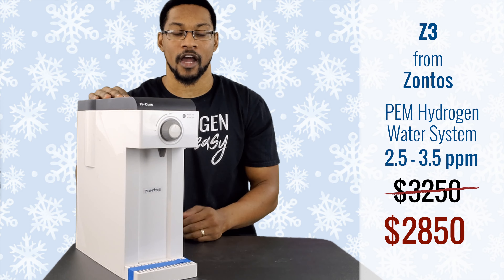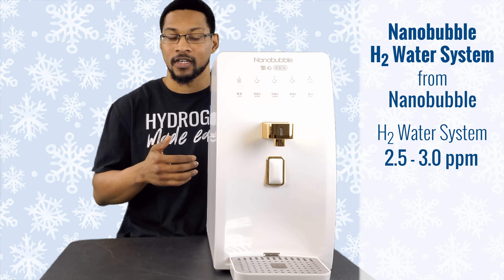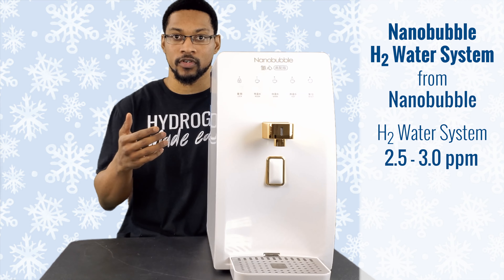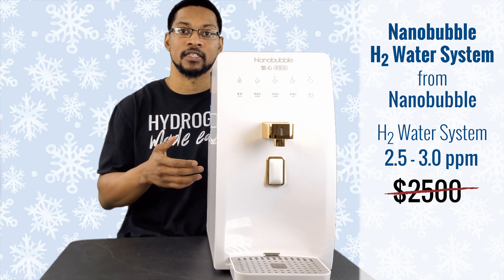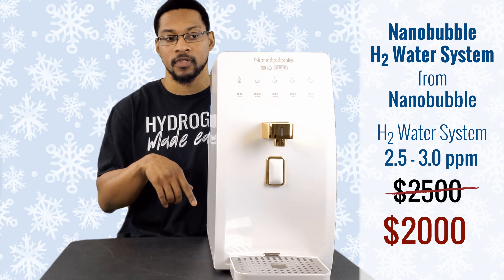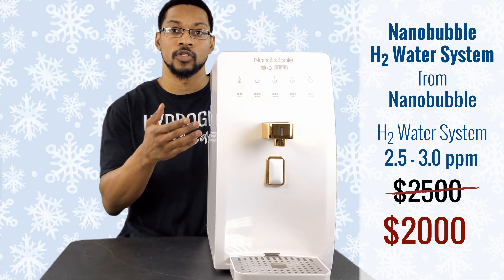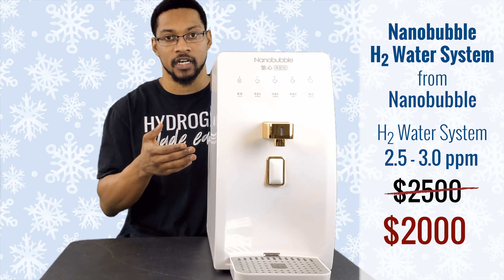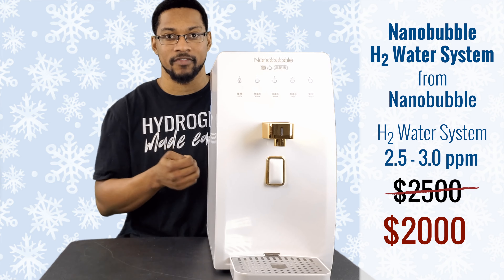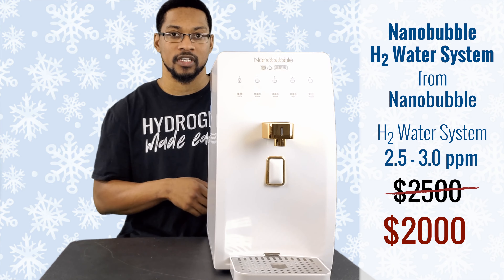This is the Nano Bubble Hydrogen Water System, sold by Nano Bubble. It produces 2.7 milligrams per liter, with a range from 2.5 to over 3 ppm. It generally sells for about $2,500, but through H2 Hub you can get it for $2,000. It does require a converter, which ranges from $50 to $100, so the total is about $2,100. A unique feature is that this system can produce hot hydrogen-rich water — you can even make hydrogen-rich tea — which is uncommon on the market. It specializes in producing hydrogen water with smaller nano-bubbles.